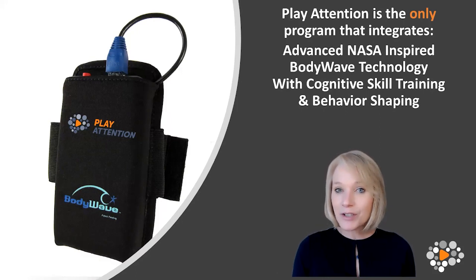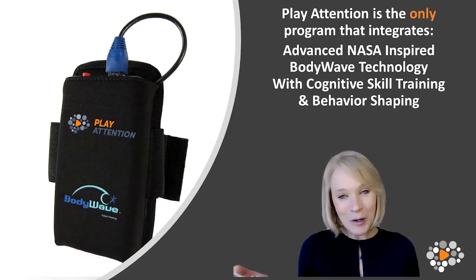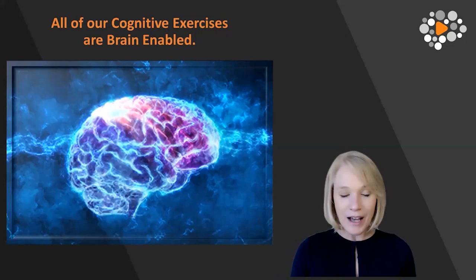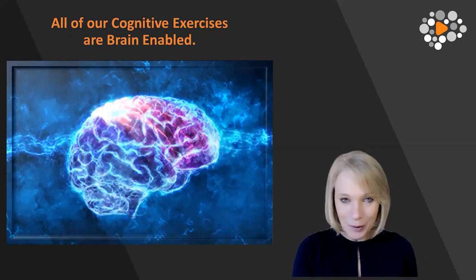Unfortunately, when we try to teach attention, we try to do it through lecture. We say, 'Sit still, eyes on me, pay attention.' We try to tell them what to do, but that's not really effective — you've probably been doing that for years and it hasn't worked. Now with Play Attention, we can actually provide an experience where they experience what it means to pay attention. All of our cognitive exercises — whether it's working memory, task completion, or auditory processing — are brain-enabled. You have to be paying attention in order to activate the activity.